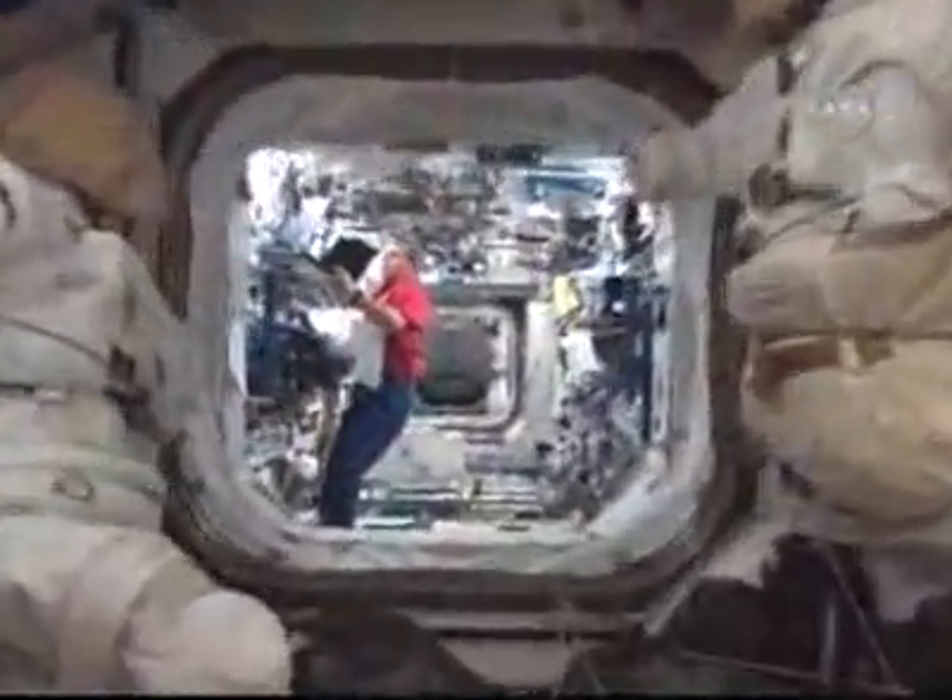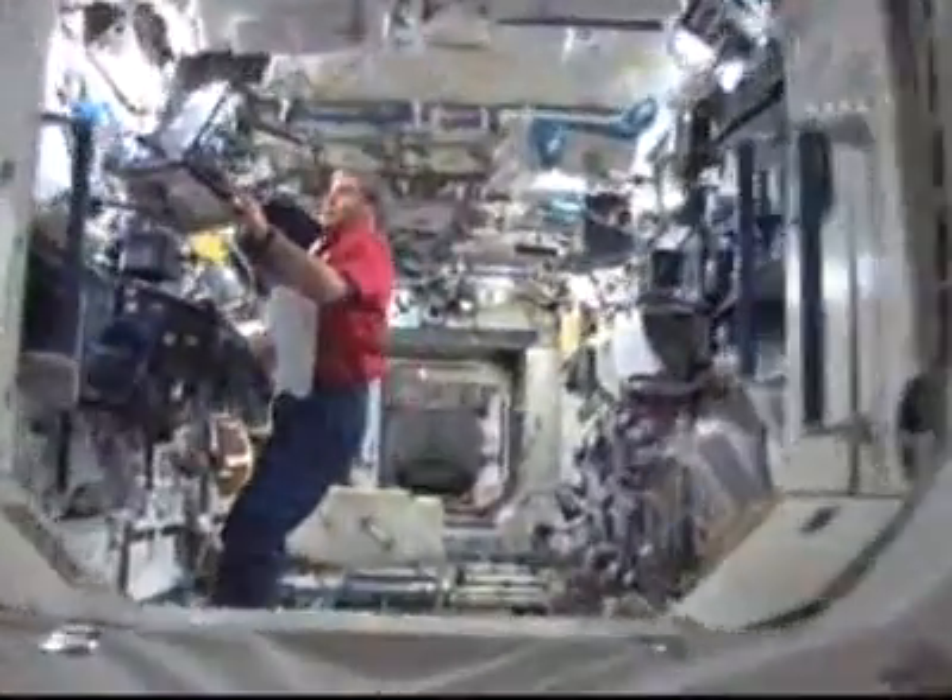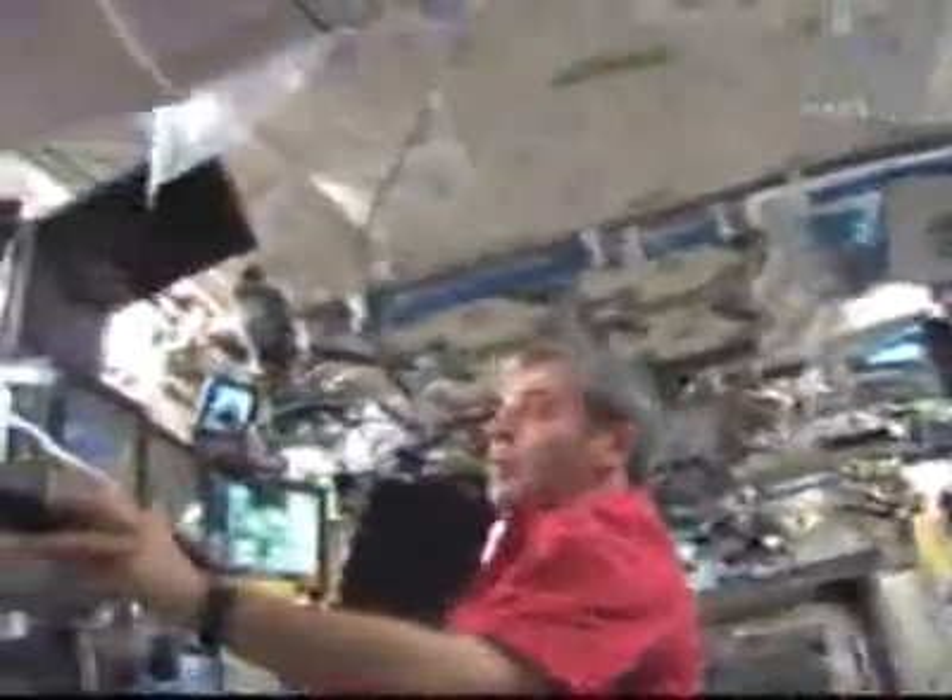Once again flying inside the Zarya module — the original module of the International Space Station, the original on-orbit component. Through PMA-1 into the Unity node and the Destiny laboratory where Flight Engineer Leopold Aertz is at work.